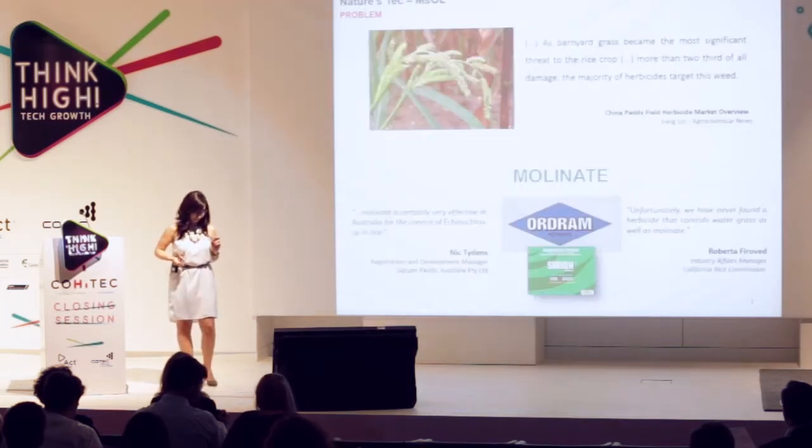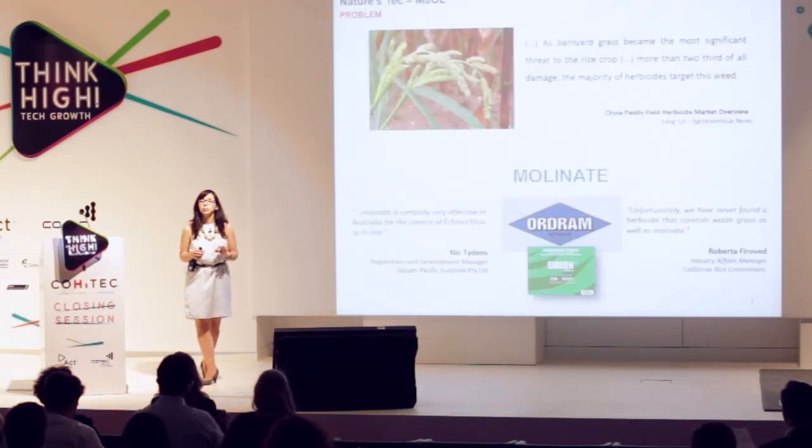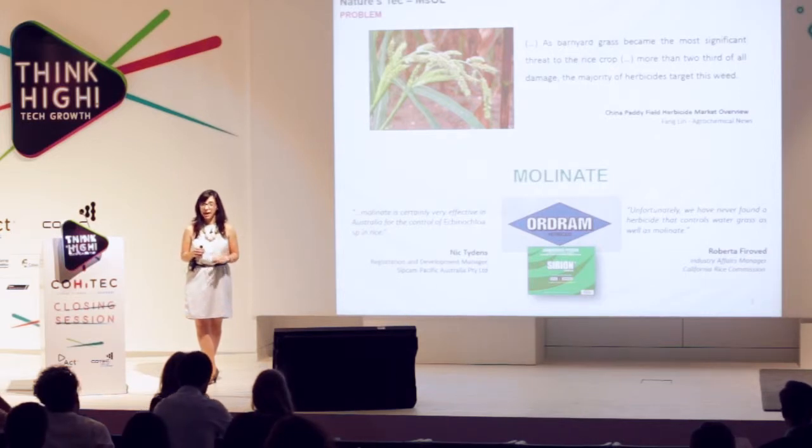For rice, the problem when you're growing rice is the growing alongside of barnyard grasses. The most effective herbicide you can use to control barnyard grasses is molinate. Along with this capability, molinate is also associated with low emergence of resistance, and it is not phytotoxic, which means it will only harm the weeds and not the rice plant itself.